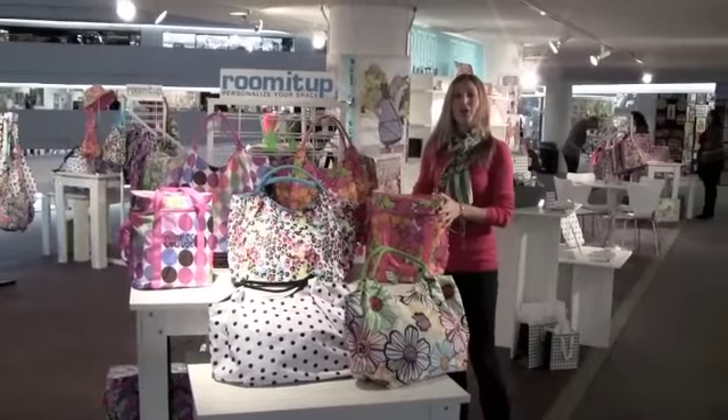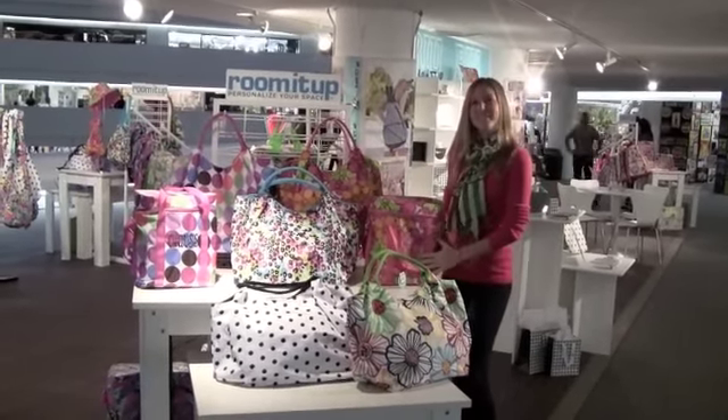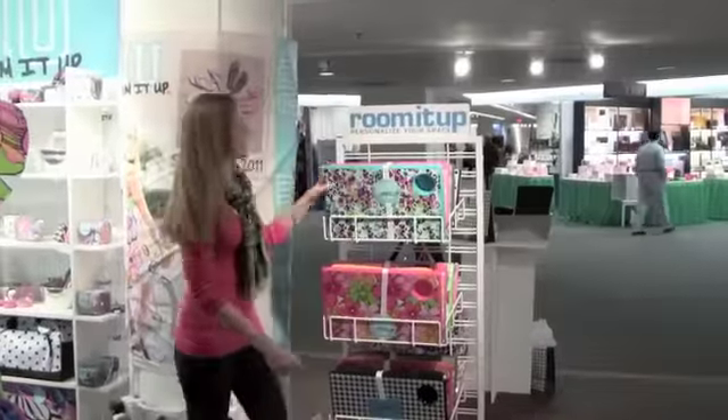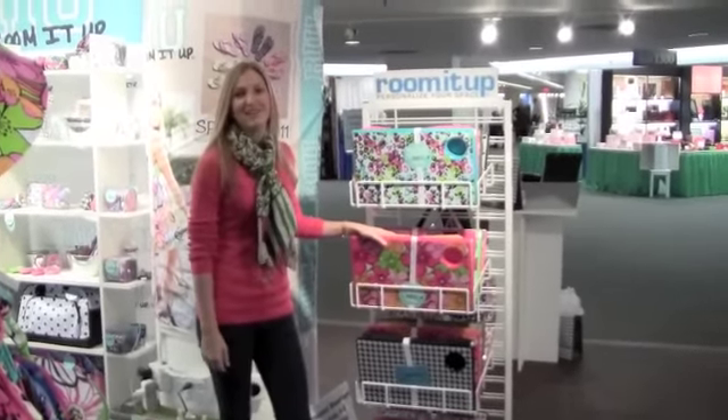Also we have our large cooler, a great insulated cooler with an easily monogrammable front. Here's some more of our great fun prints in the large cooler. Our best selling item of course is our famous lap desk in all of our new fun spring prints.